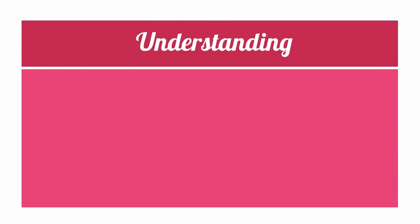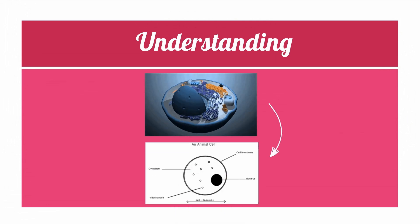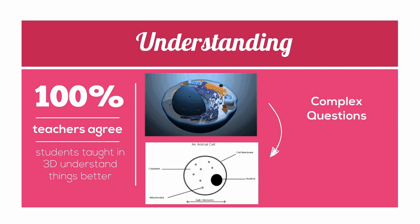Although most topics in science are actually three-dimensional, they're still taught in 2D. This means it is hard to relate to how concepts actually work in real life. 100% of teachers agree that students taught in 3D understand things better, and research has shown that they are more likely to ask complex questions and discover new ideas.